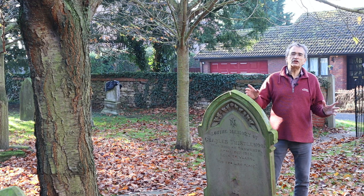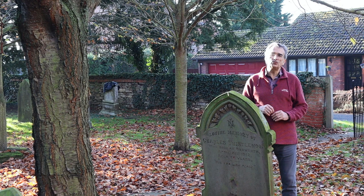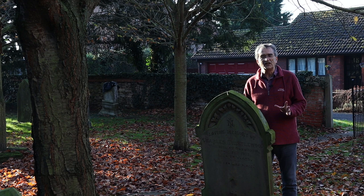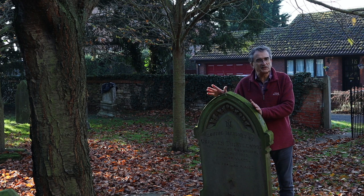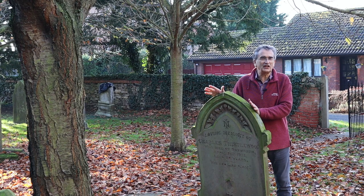It's always interesting to wander around these country churchyards looking for tombstones — the names tell us interesting connections to local history. Take this one: Charles Thistlewood. Thistlewood is an old Lincolnshire family name. The most famous of this family was Arthur Thistlewood from Horncastle, who was executed in 1820 for his part in the Cato Street Conspiracy — a plot to murder the government. On Charles's tombstone it says his end was peace. Clearly that wasn't the case with Arthur Thistlewood. I wonder how close their relationship was in this interesting old Lincolnshire family.